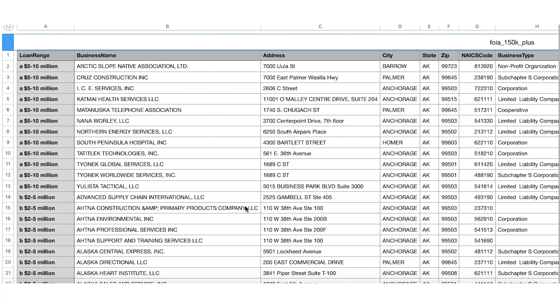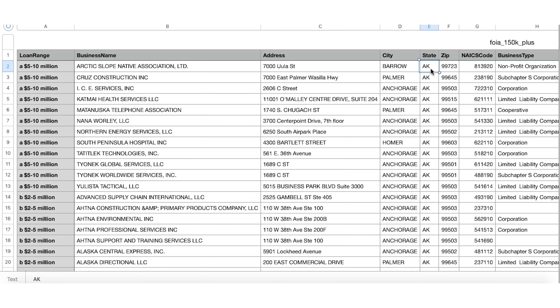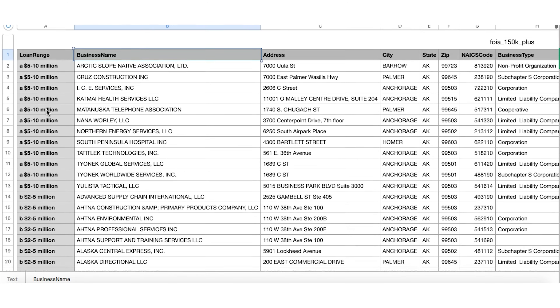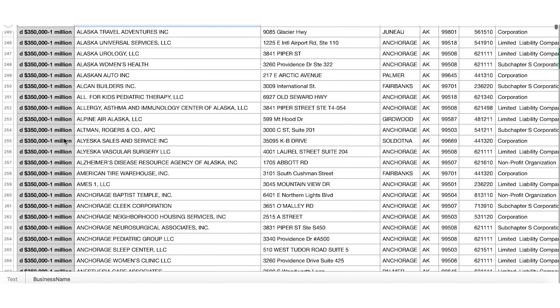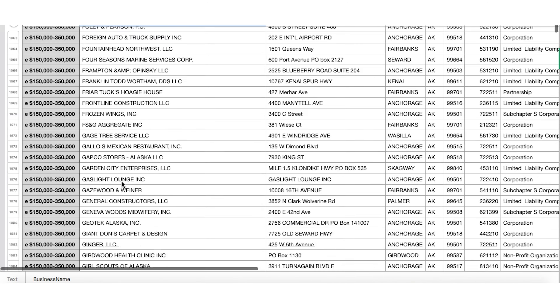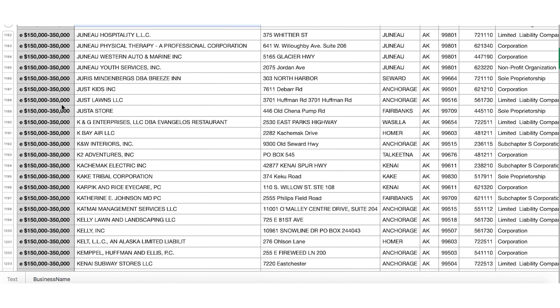There are a lot of businesses that received PPP funding and you can scroll through and see them by state. You can see the business name and it gives you the range — grouped by range as well. So you can see the $5 to $10 million range, the $2 to $5 million range, $1 to $2 million, down to the $350,000 to $1 million, and $150,000 to $350,000. Any company that received less than $150,000 didn't get named. Only the companies that were $150,000 and above.